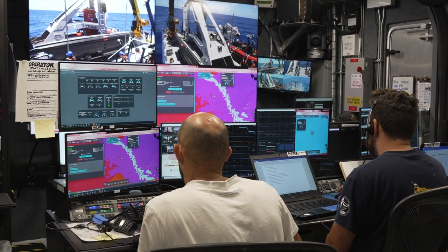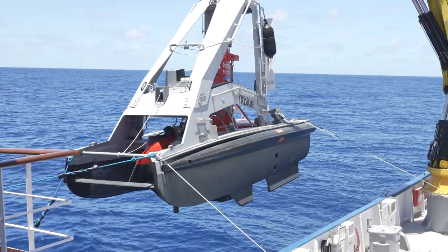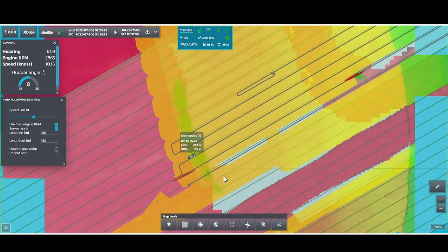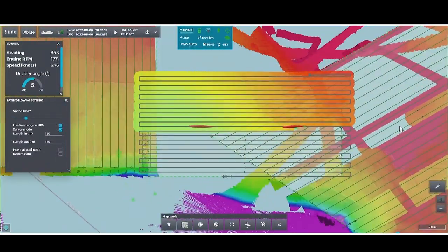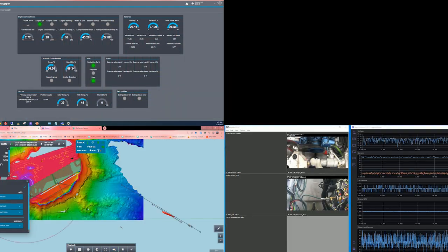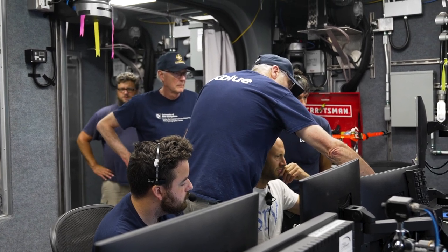Over the last three weeks, Drix collected 450 gigabytes of data. Much of that consists of engineering logs that partner X-Blue and UNH engineers will use to improve the autonomous systems. Other data comes from Drix's Kongsberg EM-2040 multi-beam seafloor mapping sonar, ideal for depths down to approximately 400 meters. In total, those systems allowed collection of 122 square kilometers of data along 782 nautical miles.